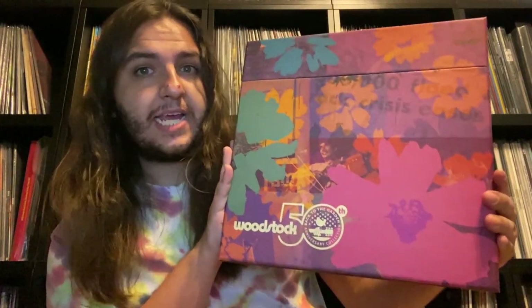There's a tote bag, a Rhino sticker, a 20% off voucher — you can even get a U-Turn turntable, or if you get around 650,000 points you can get a round trip to Rhino's headquarters in California, which is absolutely crazy. But the prize that was most appealing to me was the Woodstock box set, and around April was when I got enough points to redeem for it.